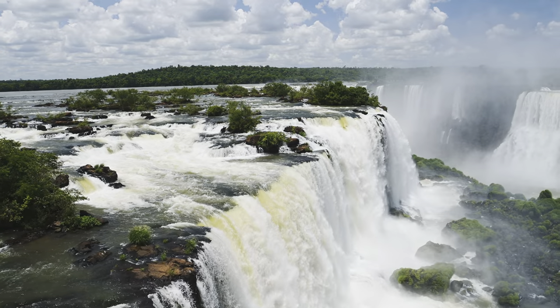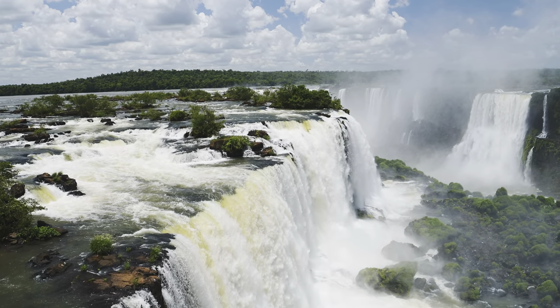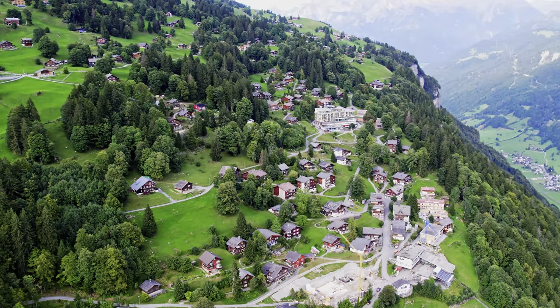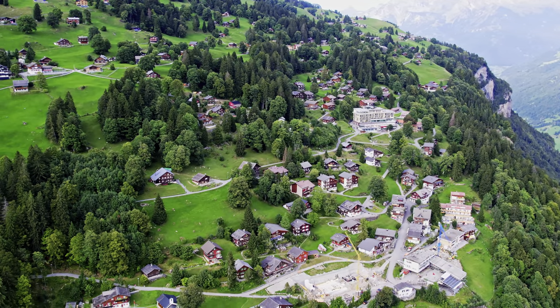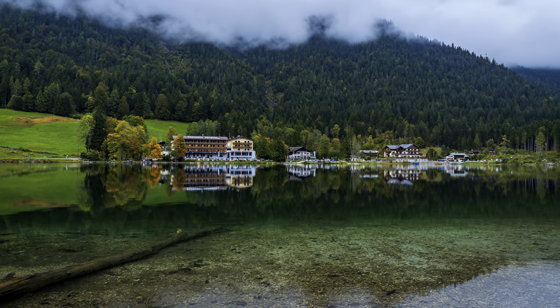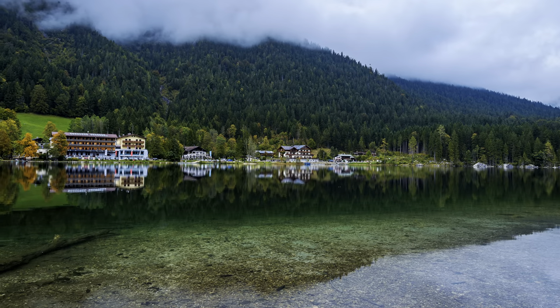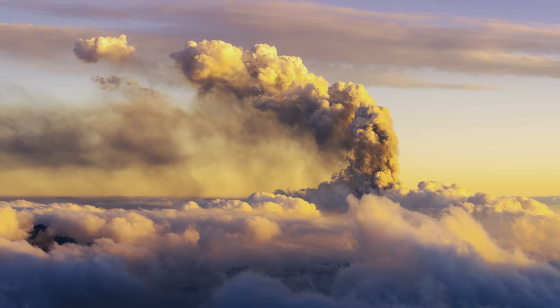Explosive colors of nature — a visual symphony of life. Nature is a never-ending canvas of colors that never ceases to amaze us. From the vibrant hues of a sunset to the rich shades of a blooming flower, nature's colors have the power to evoke emotions and create lasting impressions in our minds.